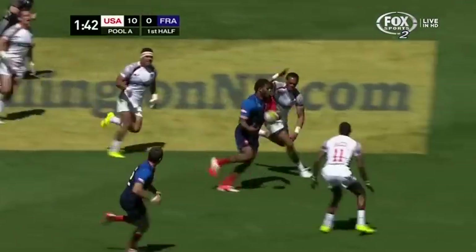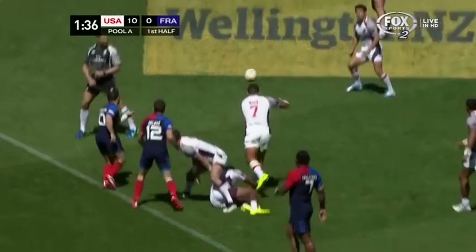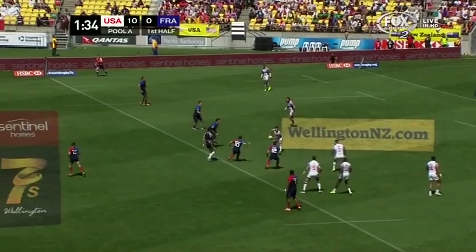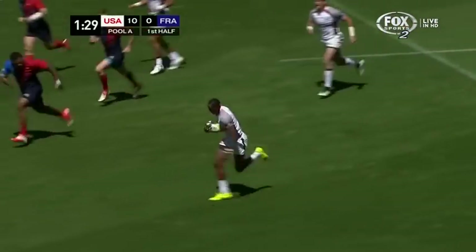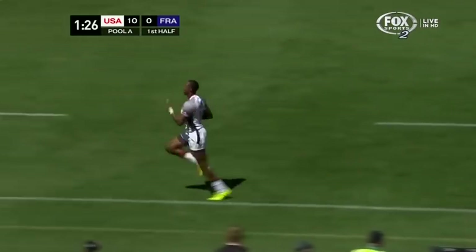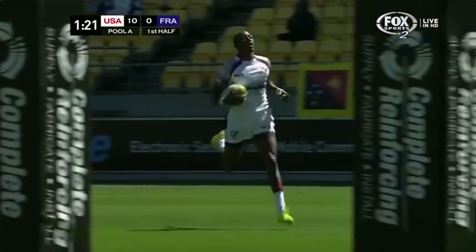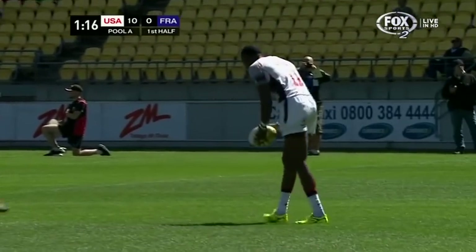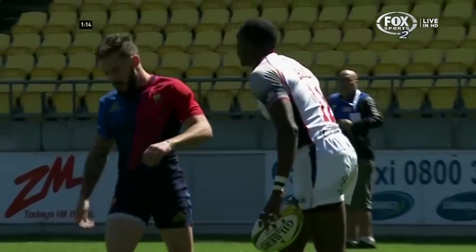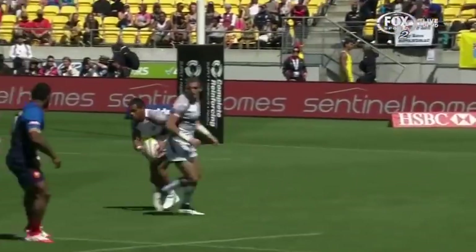And here is Vakatawa, the big man. But it's been intercepted, picked off again by Perry Baker — what a first half he's had. France looking to regain the defensive structure, but they're not going to stop this fellow. Away he goes, Baker. There's that blinding speed we were talking about. The USA goes end to end for their third try. He's been the dominant figure in this first seven minutes for the United States, Perry Baker getting it done on both sides of the ball.